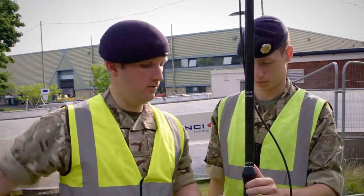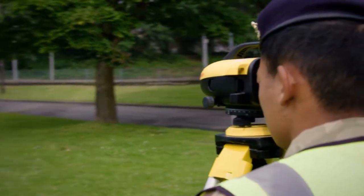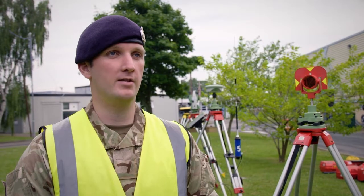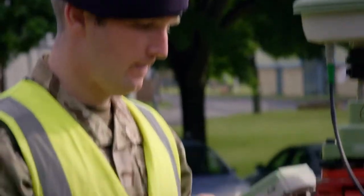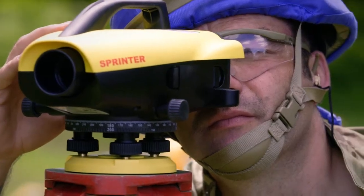My name is Sapper Mark Jarrett and I'm a surveyor. The surveyors will go out first and collect information — what services are there, make sure everything goes in the right place — and then when the designs are drawn up, we'll set it out and during the construction we will make sure that goes correctly to plan.